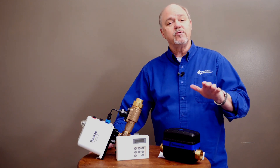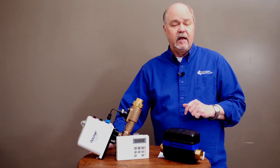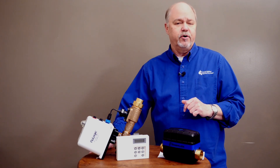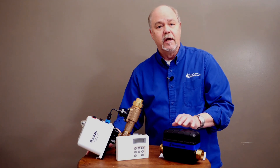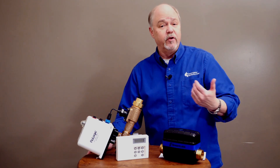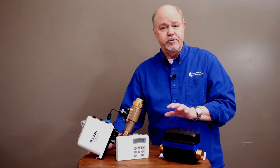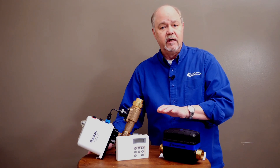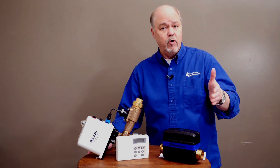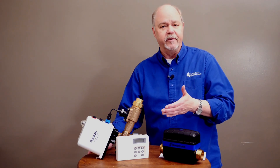A way to avoid that is by using a leak detection system, and we've got a couple that we'd like to show you. These systems work by metering the amount of water that flows through it at what flow rate and for what period of time. They're programmable, so you can tell this system if it flows at a certain flow rate for a certain amount of time, it better shut off because something may have happened.